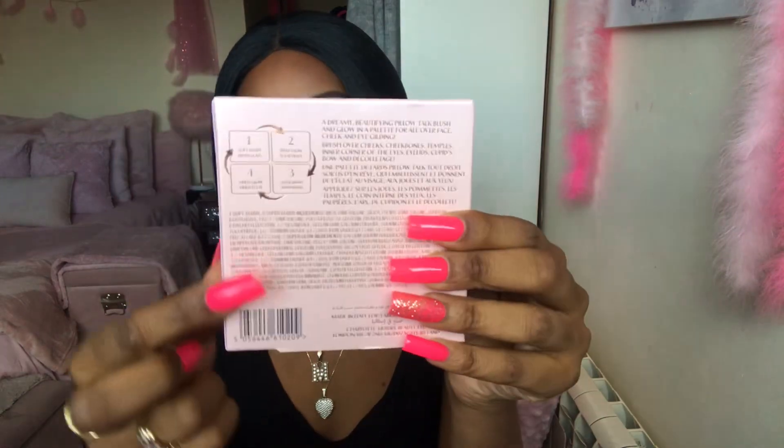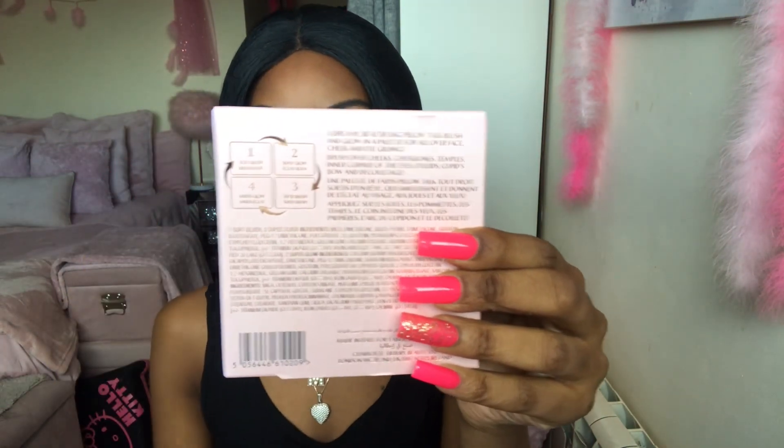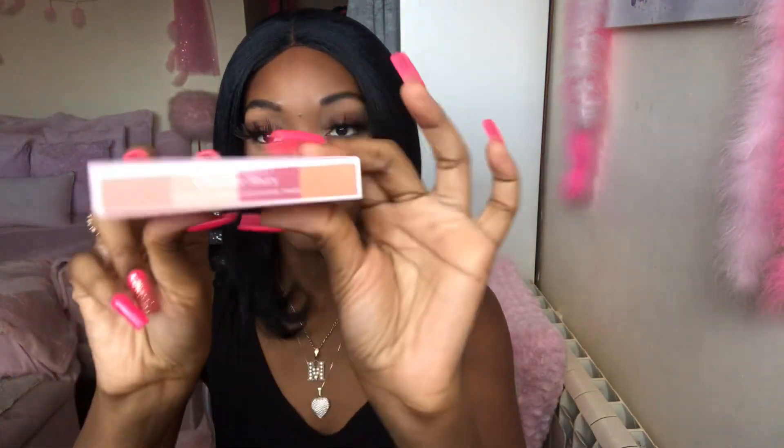So without further ado, this is the packaging, this is how it comes. If you turn it over you have the little step-by-step there of how you're supposed to use each piece. On top you have Charlotte Tilbury right there. The longevity of this is 18 months, which is great.